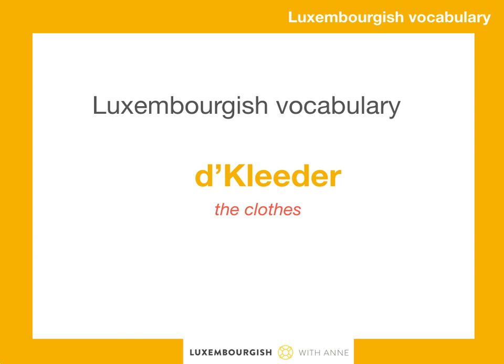Good morning! Learn today a useful Luxembourgish vocabulary about the clothes — and this is in Luxembourgish: Tkleda. Now listen and repeat after me. Tkleda.